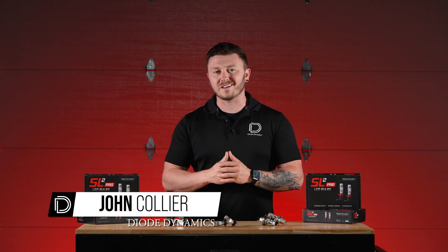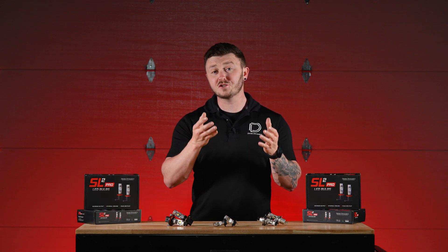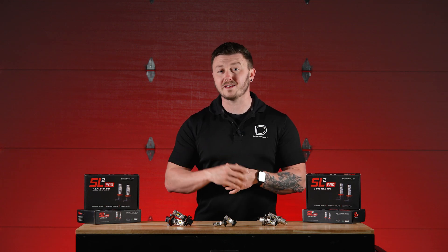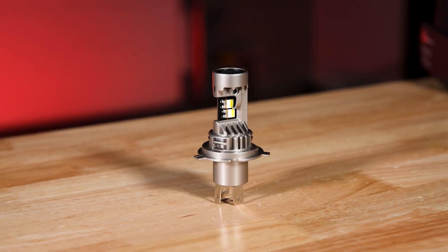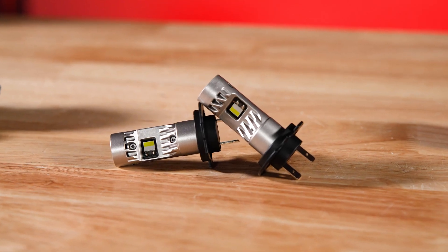Hey everyone, John here from Diode Dynamics. Today we are excited to announce the expansion of our SL2 Pro LED lineup with the introduction of dual filament LED bulbs, the H4 and the H13, as well as the highly requested single filament H7 bulb.